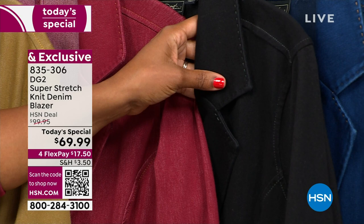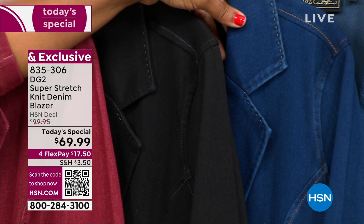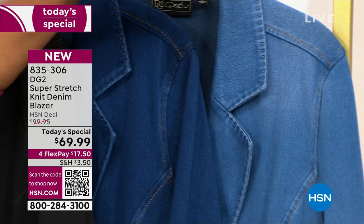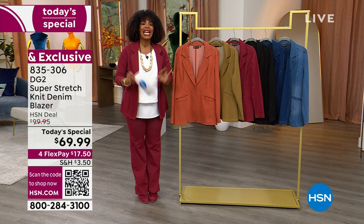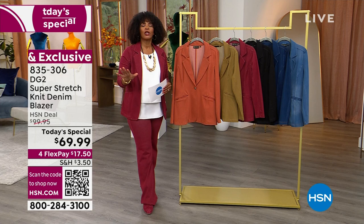We've got it in solid black — I venture to guess a lot of you are getting it in black first and then coming back for another color. We also have it in two blue options: indigo, which is the deeper of the two, and mid-tone, which is the lighter of the two. If you have any DG2 jeans, you already have jeans that go with these colors. We've got it in sizes extra small to 4X in average and petite on the blazer.